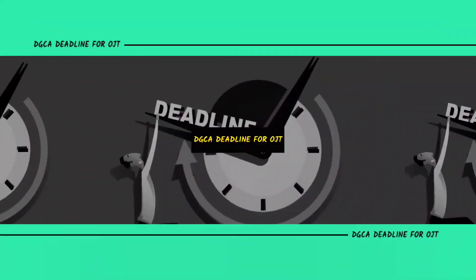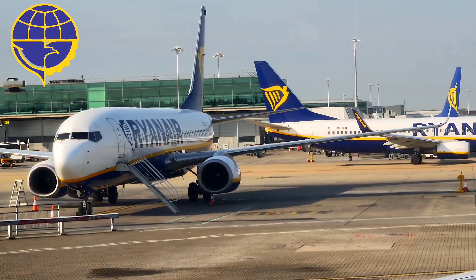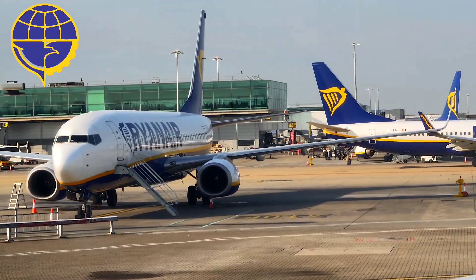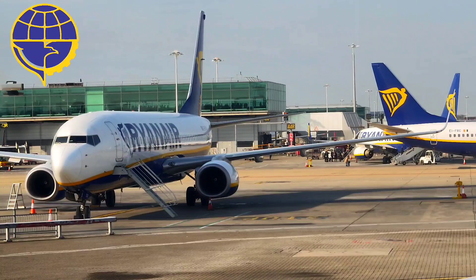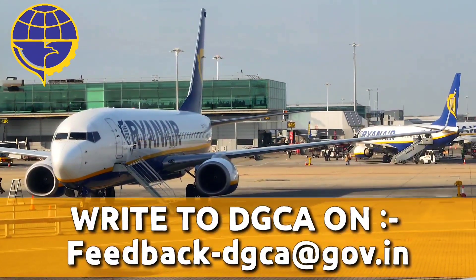Now let us talk about the DGCA deadline for on-job training. DGCA must extend the on-job training deadline as many students have not yet received OJT and cannot finish it on time. So write to DGCA at feedback-dgca@gov.in to make your voice heard.